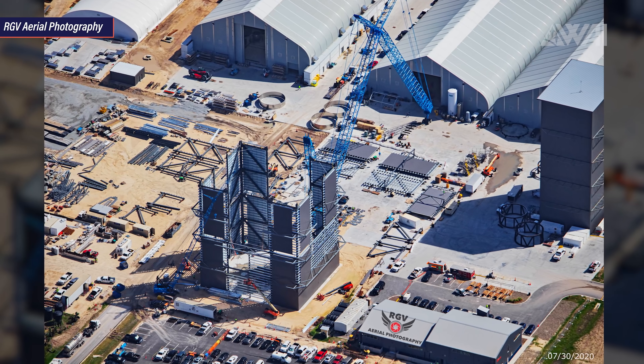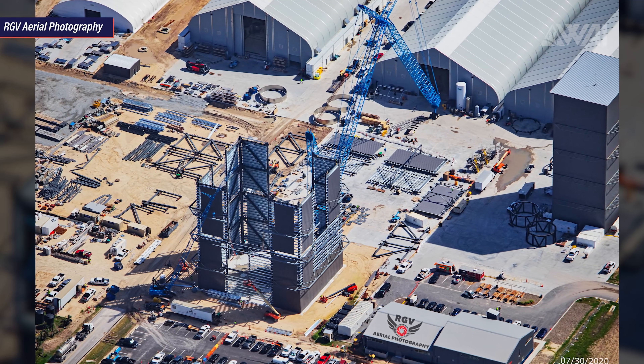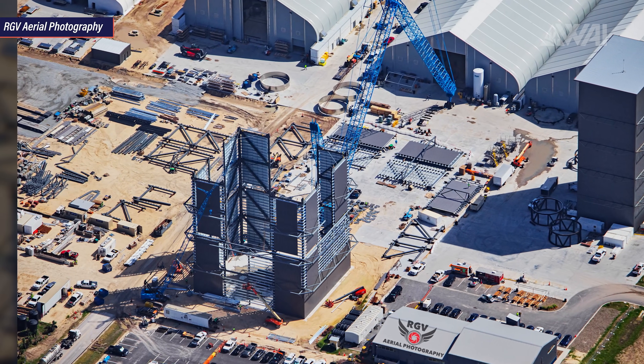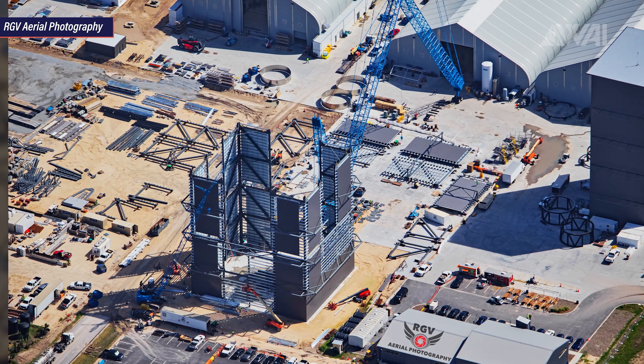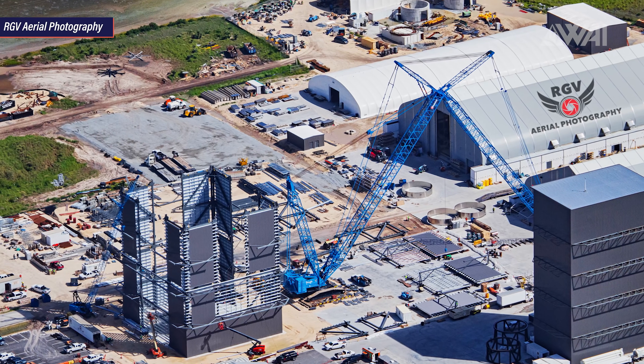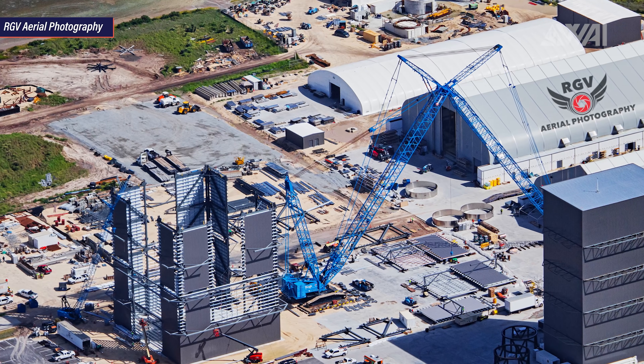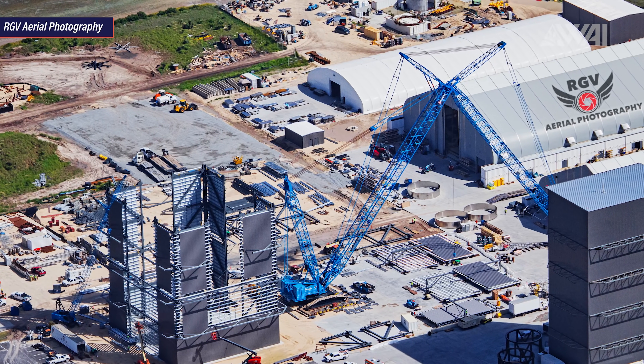According to my prediction, we'll at least see two more levels on top of that to make a Super Heavy Starship Booster actually fit into it. These things will be massive. Big Blue, or Bluezilla, the large crane is already up again doing its work after it got taken down in preparation for Hurricane Hannah. Progress will continue now.